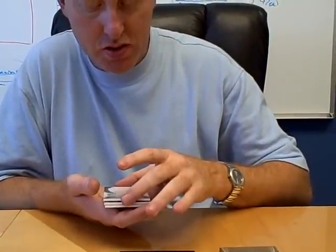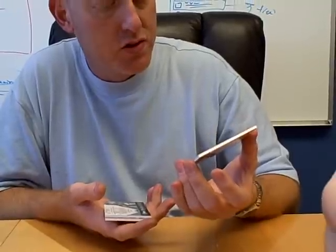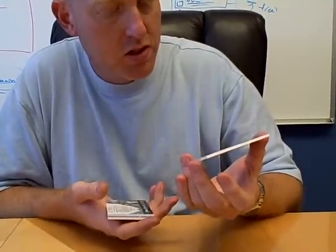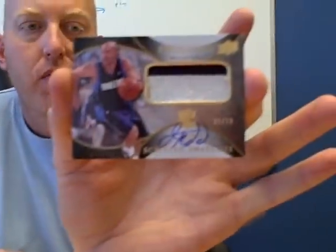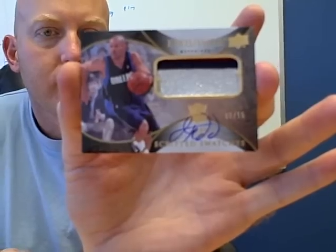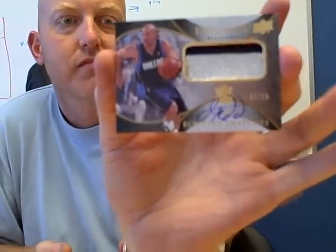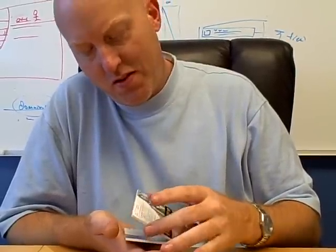Then we have a patch. That looks like Dallas Mavericks from the back. Three-colored patch — is that Jason Kidd? Jason Kidd, autographed, number 5 of 15. Patch auto. Looks like he's got some silver, some red, some blue in there. Signed, 5 of 15. People should pay you to open their boxes, John. I saw him play this morning. That's a nice-looking patch — 5 of 15.